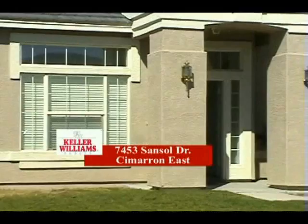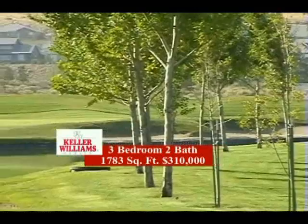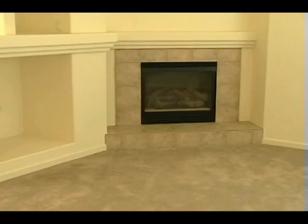This lovely stucco home, located in Desarbo Cimarron East, has a three-car garage, three bedrooms, and two baths. If you like golf, this home is just a few blocks from the lake's course at Red Hawk.